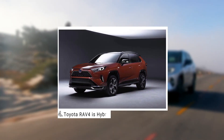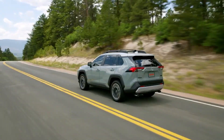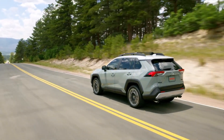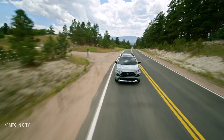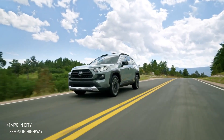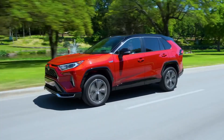Number 4: Toyota RAV4 Hybrid. Not only does the 2020 Toyota RAV4 Hybrid come with an all-wheel drive hybrid powertrain rated to achieve 41mpg in the city and 38mpg on the highway, but it is also loaded with advanced safety and infotainment features.